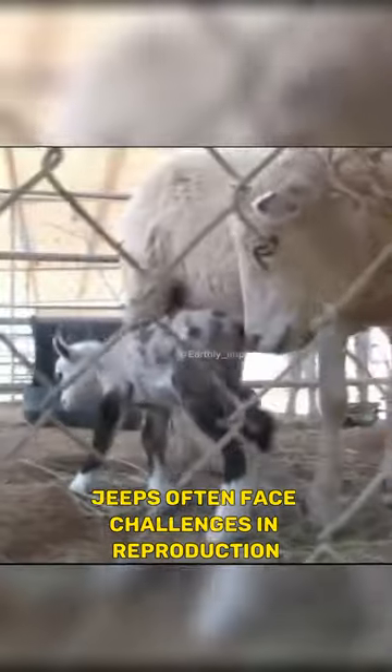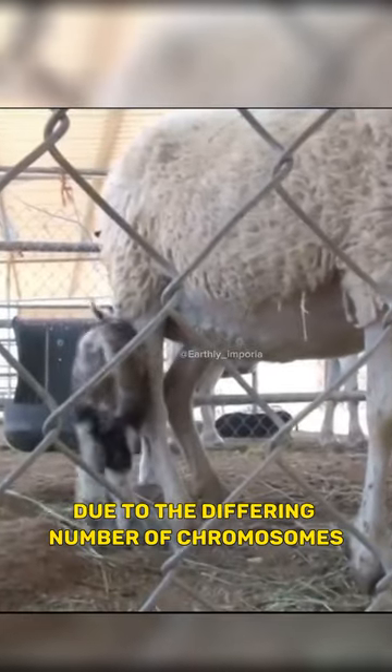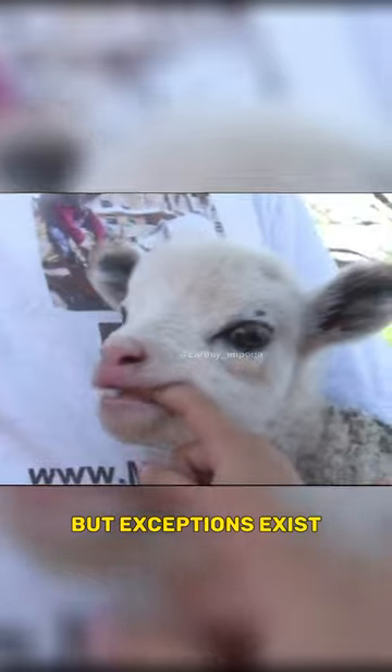Geeps often face challenges in reproduction due to the differing number of chromosomes in goats and sheep. Most geeps are sterile, but exceptions exist.